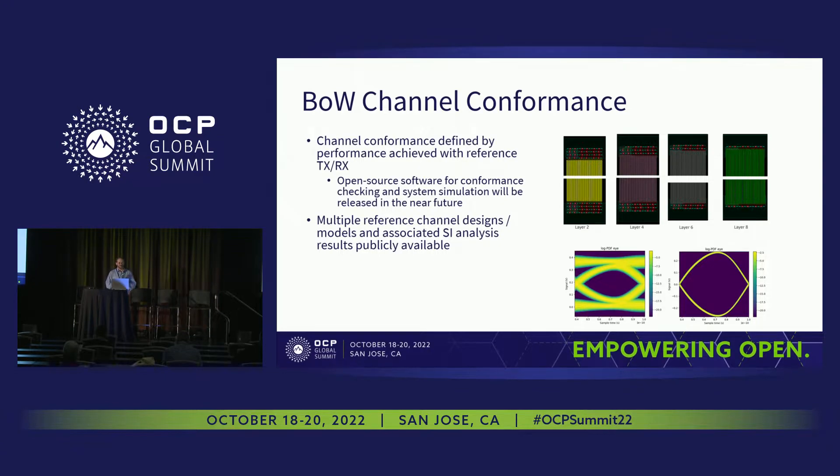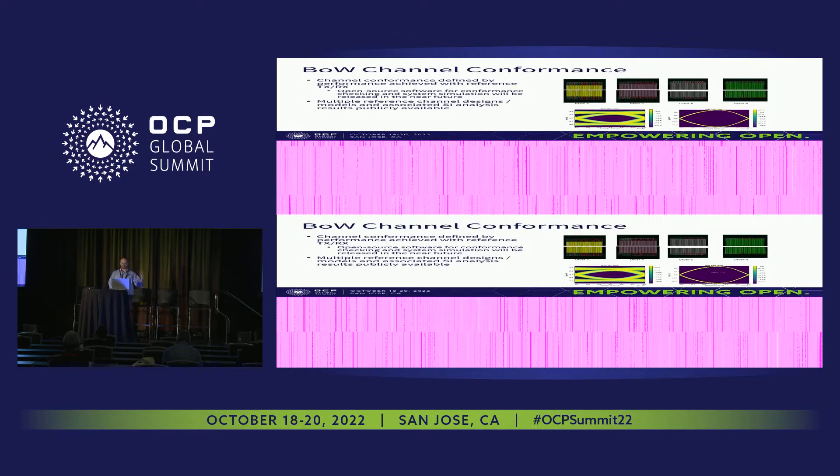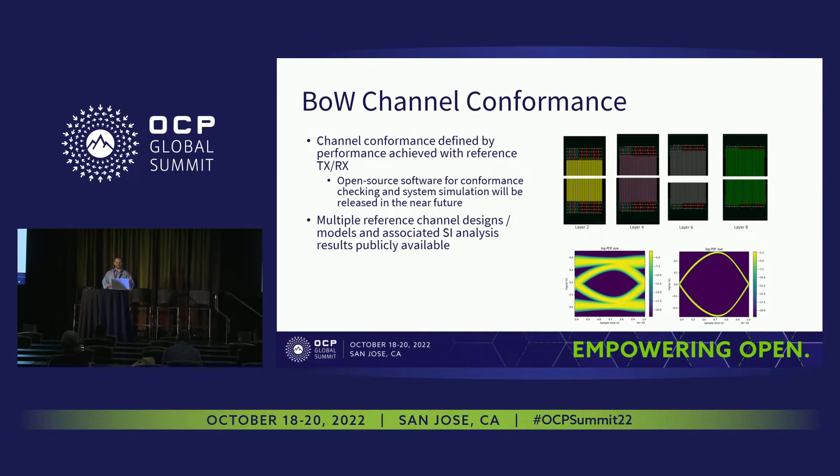There was quite a bit of work contributed by the community on what these representative channels look like and what requirements we need to hit to make them work. For channel conformance, we don't specify physically what the channel is or specific impedance numbers at particular frequencies. We just say: if you meet the timing requirements given a set of reference transmitter and receiver characteristics, then you are a conformant Bunch of Wires channel. We're releasing open source software soon that will allow people to do that checking on their own channels.